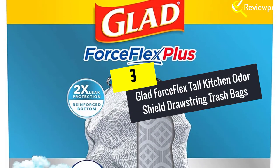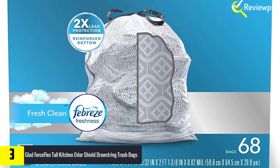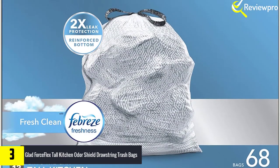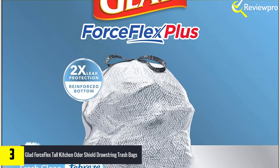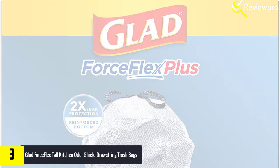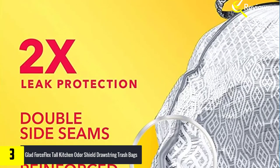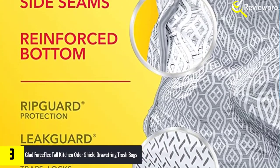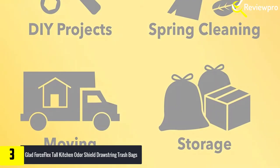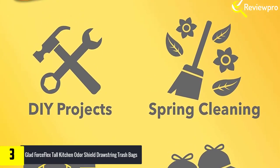At number three, we have Glad Force Flex Tall Kitchen Odor Shield Drawstring Trash Bags. We like how sturdy and slightly stretchy these bags are. One box contains 68 bags, spacious enough for a maximum capacity of 13 gallons. Glad features its proprietary Force Flex diamond pattern, which causes the bags to stretch instead of tearing when overstuffed — though it's not advisable to fill them to the brim with heavy items.